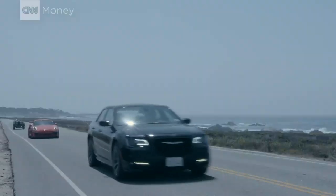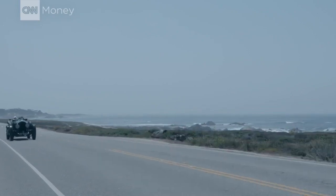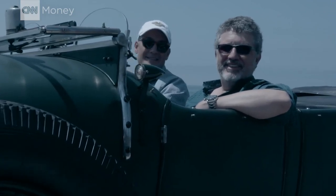After all Bentley has been through since the 1920s, what impresses me most is how these cars have come full circle. They're heavy and luxurious, but fast — just like always.